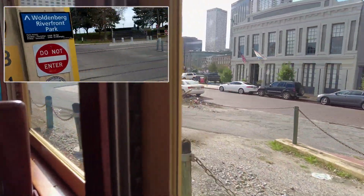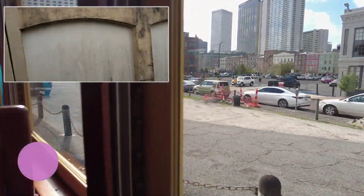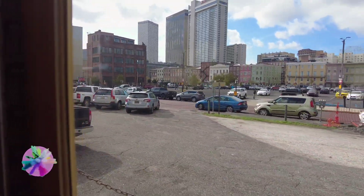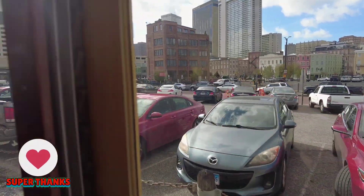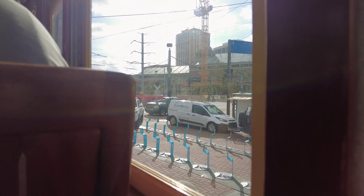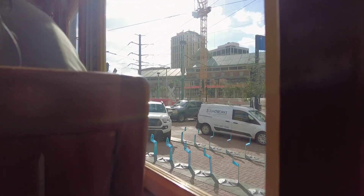The Bienville Street Station is the last stop for the French Quarter. Next is Canal Street Station. This is the stop for Riverwalk Shopping Mall, Spanish Plaza, the Aquarium, and the Canal Street Ferry Terminal.